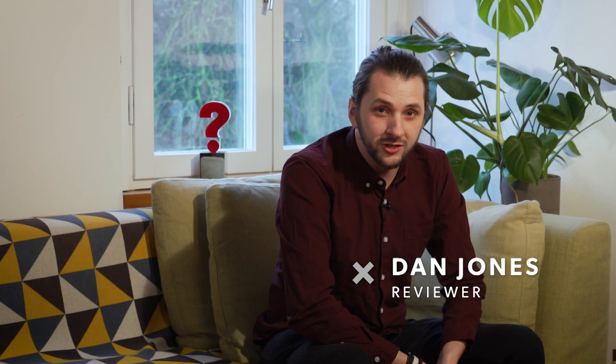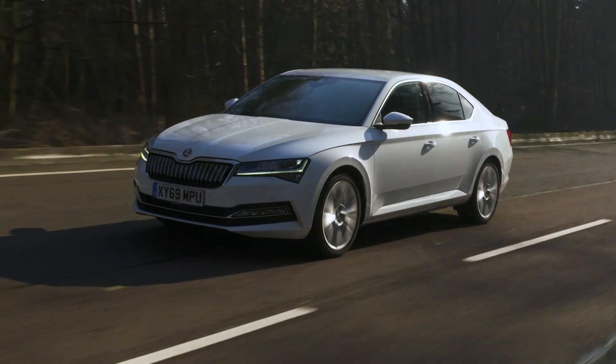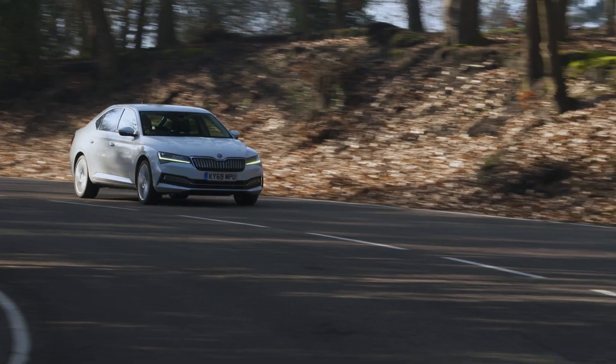When it comes to ride comfort, the Superb rubs shoulders with the best in the class. The standard suspension that comes on most models is soft and supple, making it brilliant at soaking up even the worst of the UK's potholes.